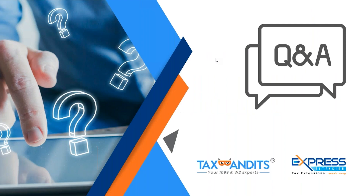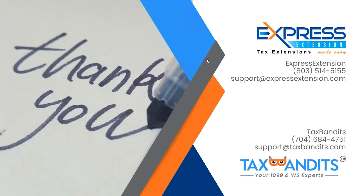Does anyone have any questions? Thank you for attending our webinar. We appreciate everyone for joining us today, and if you have any questions, you can always reach out to us.